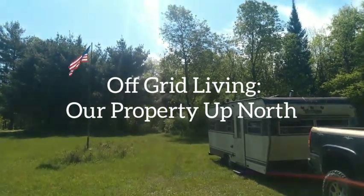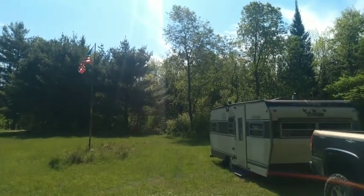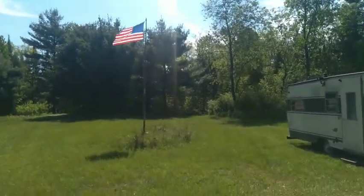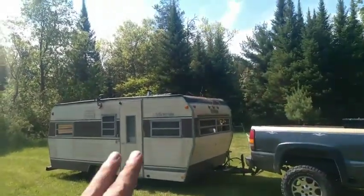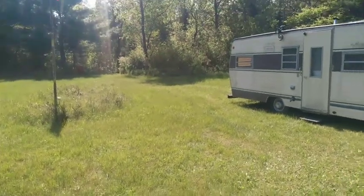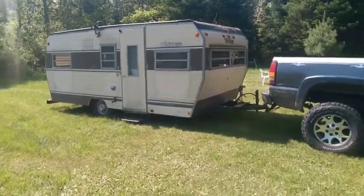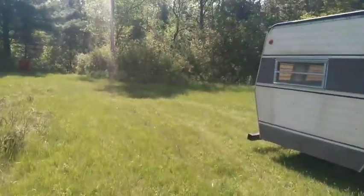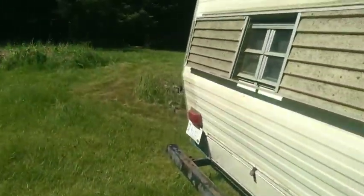Good morning, it is Monday Memorial Day. Today kind of marks the beginning of a new era. We've been using this as our cabin up north for about four years now. It served its purpose — it's kind of ugly on the outside but nice enough on the inside. It stays dry and holds in heat a little bit.